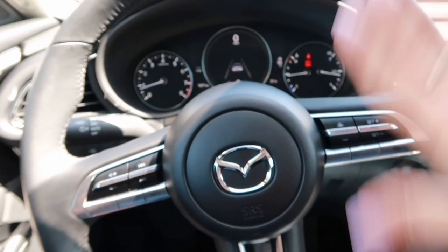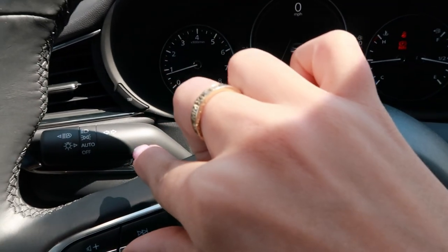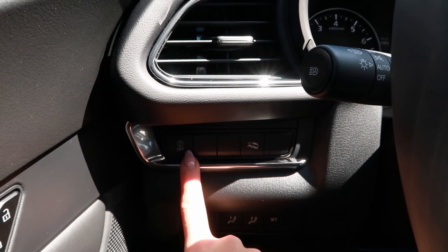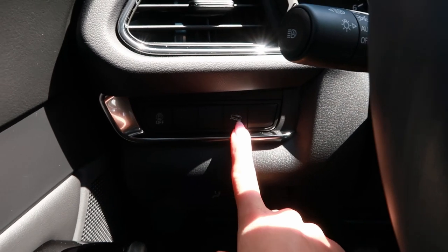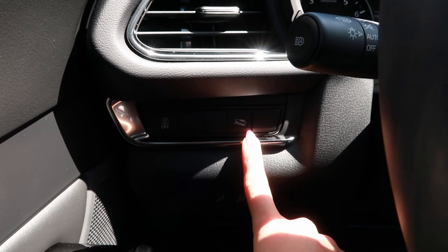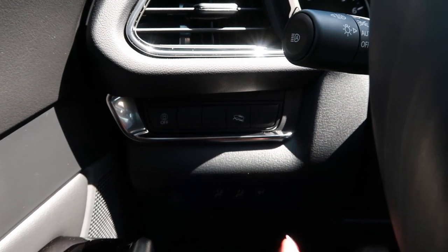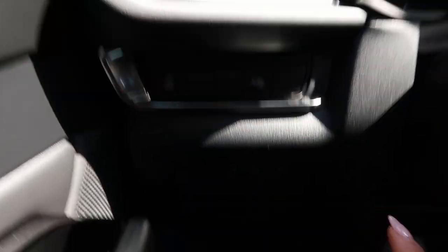That completes everything on the steering wheel and dash. On this side we just have the blinkers, and over here, as I mentioned, this is just to turn off the blind spot or traffic alert monitoring. Here we have an off-roading button. This car comes with all-wheel drive, but it only kicks in when you're on kind of a rough terrain — so it's front-wheel drive but it can turn into all-wheel drive on certain terrain. I haven't personally used the off-roading button yet.